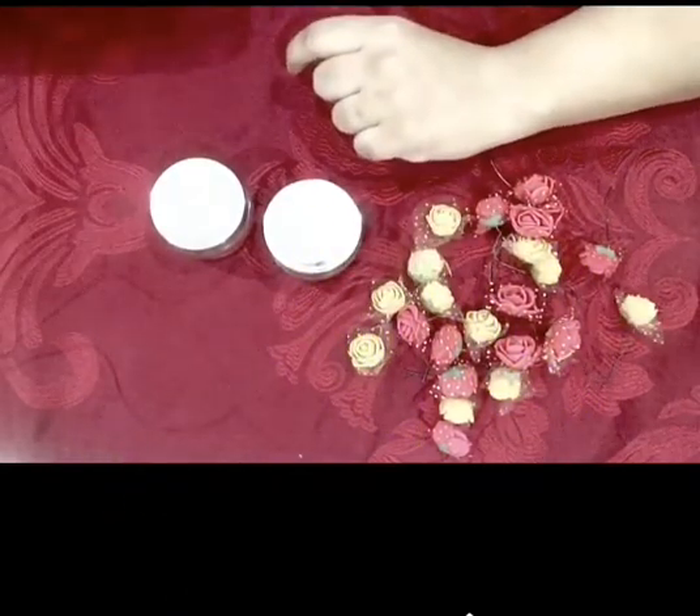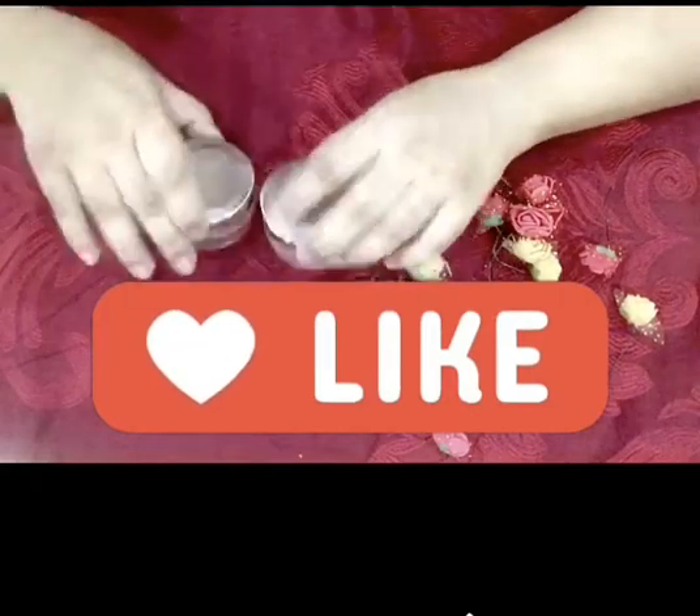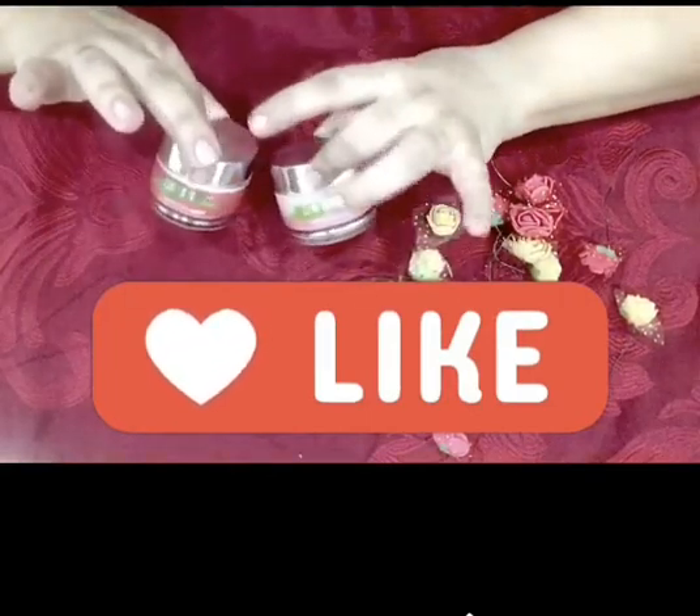Thanks for watching. Do like the video and leave your thoughts in the comments section. Bye-bye.